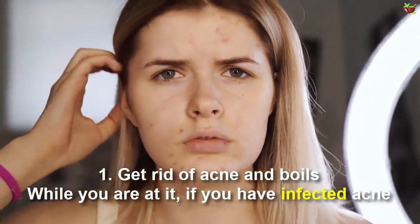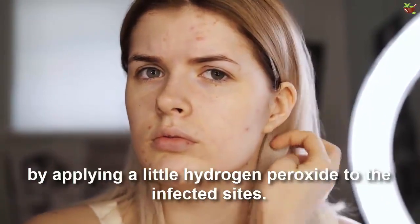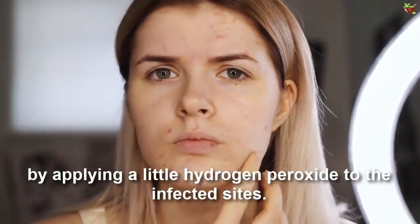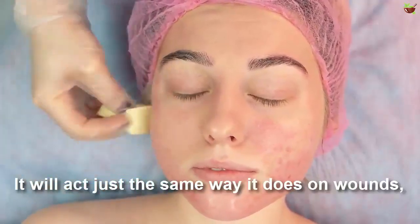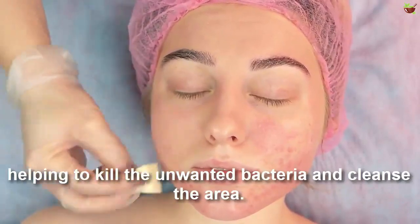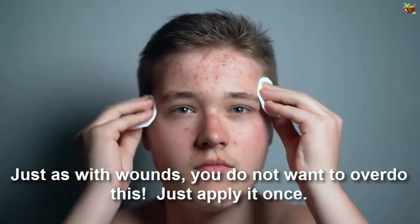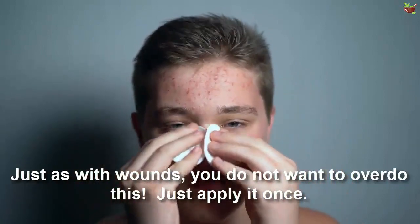Number one: get rid of acne. If you have infected acne, you may be able to speed up the healing process by applying a little hydrogen peroxide to the infected sites. It will act the same way it does on wounds, helping to kill the unwanted bacteria and cleanse the area.